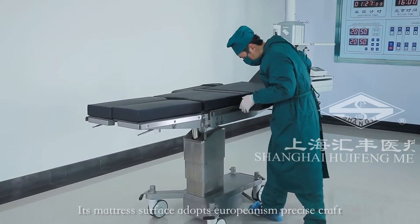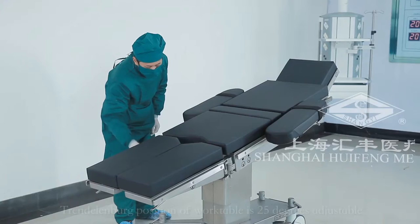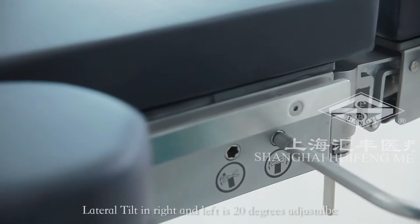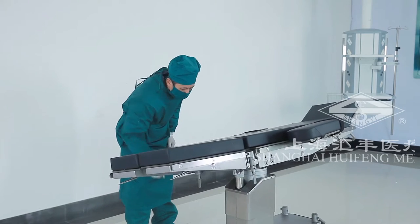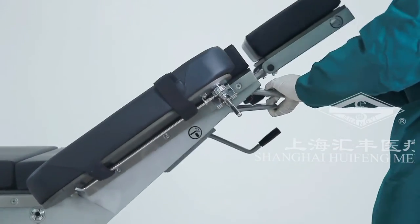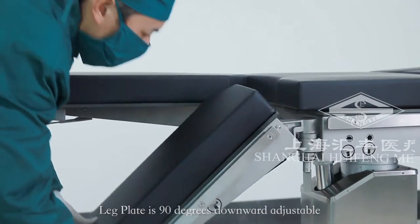Its mattress surface adopts Europeanism precise craft. Germany made gas spring system to control the back plate and leg plate. Trendelenburg position of work table is 25 degrees adjustable. In reverse Trendelenburg position is 30 degrees adjustable. Lateral tilt in right and left is 20 degrees adjustable. Headrest in up and down is 50 and 60 degrees.